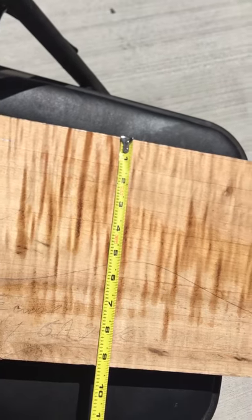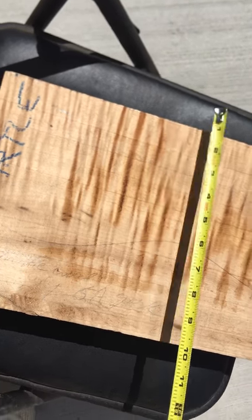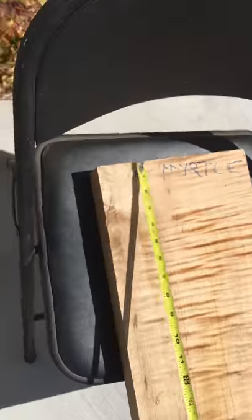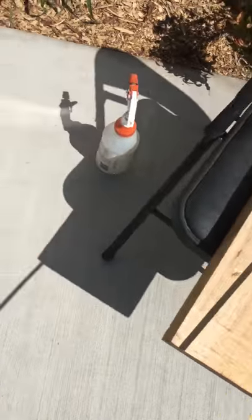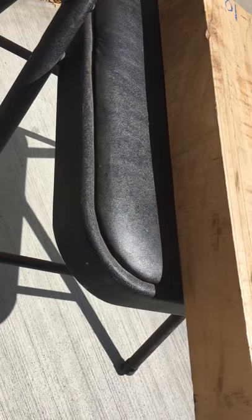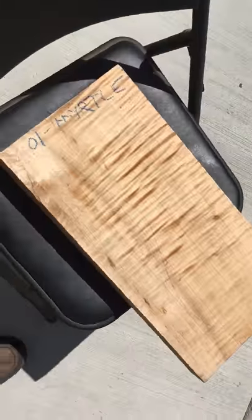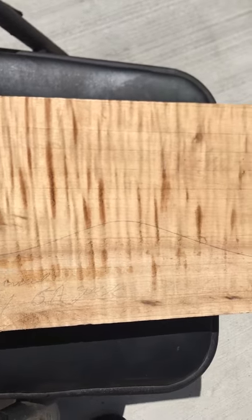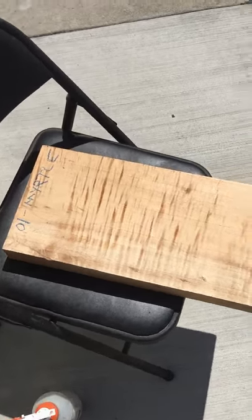Beautiful piece. The dimension is nine and a quarter inches in width, the length is 19 inches, and thickness is 2 inches. If you want this billet — number 01 — it's number one flame myrtle wood. Call us, thank you.